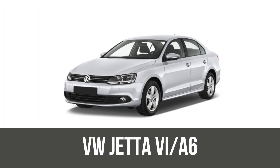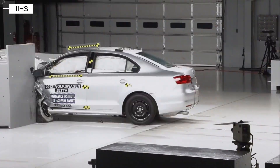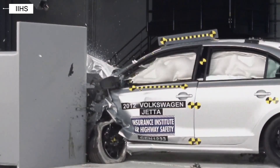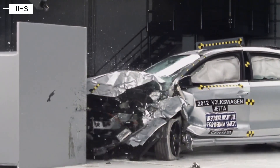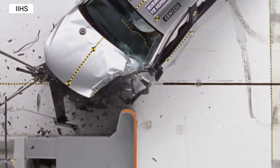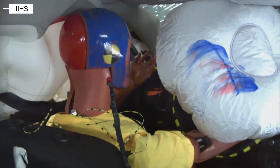Jetta MK6. The sixth generation Volkswagen Jetta continued strong crash performance. It earned multiple IIHS Top Safety Pick awards. Airbags were standard across all trims, and frontal and side crash test results remained very strong. Early versions lacked some advanced driver assistance systems.